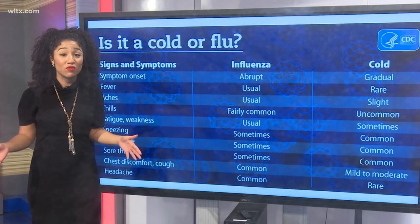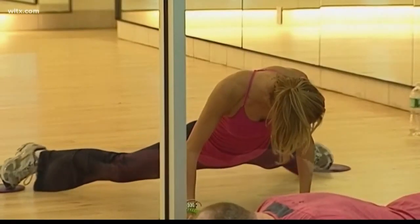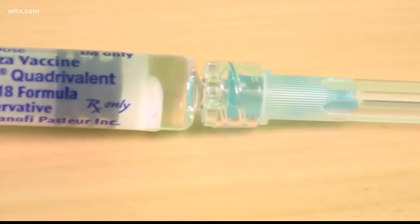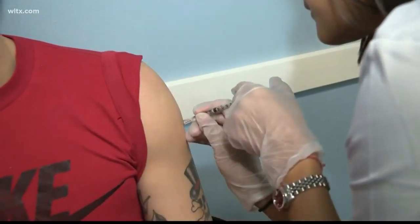The best way to avoid these two is to wash your hands and to stay away from anyone who may be sick. I know you hear it all the time, but we've got to keep putting that out there. Regular exercise may also help prevent the common cold, or at least shorten how long you may have it. And of course, the best way to fight the flu is to get a flu shot — and yes, friends, it is not too late.